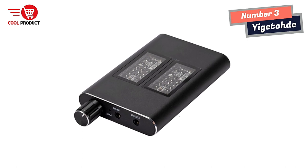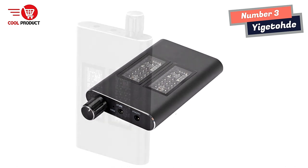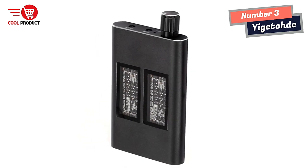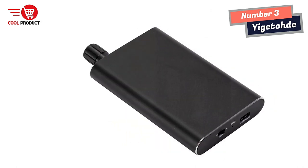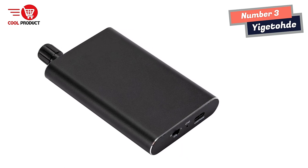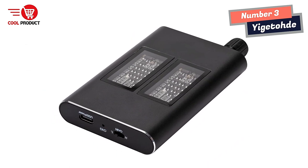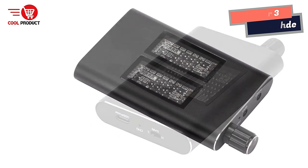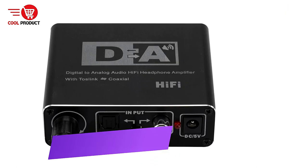Whether you're listening to classical music, rock, or hip-hop, the Yaijtod Hi-Fi headphone amplifier will make your music sound better than ever. In conclusion, it's an excellent investment for anyone who wants to enhance their listening experience. Its stylish and compact design, coupled with its noise reduction function and high-quality audio output, make it a must-have for superior sound quality — letting you enjoy your favorite music with clarity, precision, and detail, just as the artist intended.